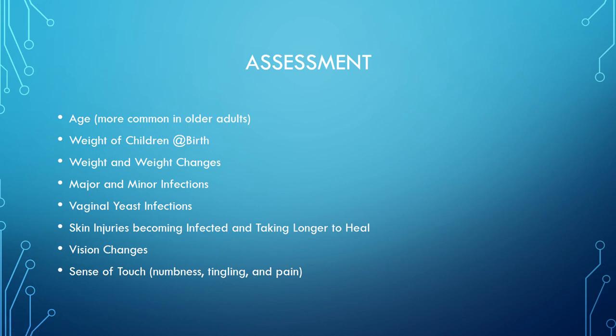Vision changes follow the same concept — thicker blood can't reach the microscopic capillaries of the eye, causing visual changes. Sense of touch involves numbness and tingling; you get neuropathy and fibromyalgia-like symptoms all due to poor circulation from uncontrolled diabetes.